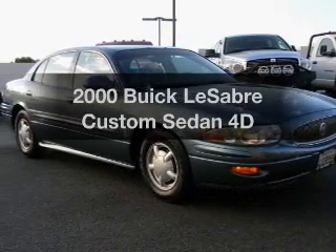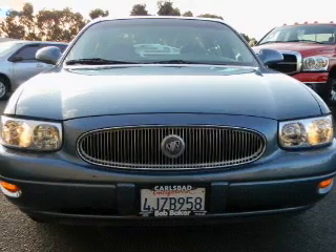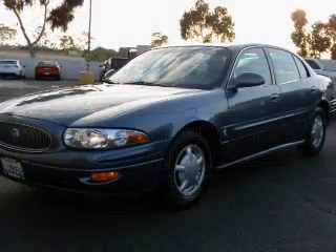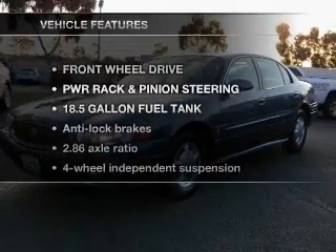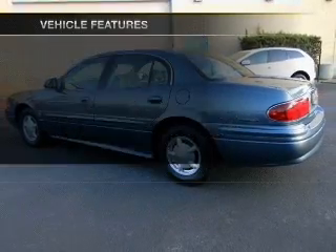Everything you need under one roof with this great vehicle. With a reliable engine connected to a smooth shifting automatic transmission. Brake safely with the anti-lock braking system. Pamper yourself with memory settings. And with these notable features, you won't want to miss out on the opportunity to own this amazing ride.